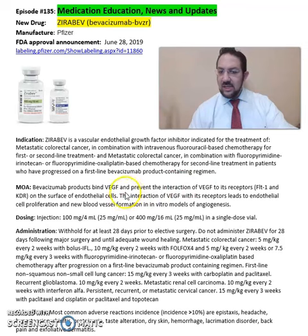It binds to the VEGF and prevents the interaction of the VEGF to its receptors on the surface of the endothelial cells. The interaction of the VEGF with its receptors leads to endothelial cell proliferation and new blood vessel formation in vitro models of angiogenesis.